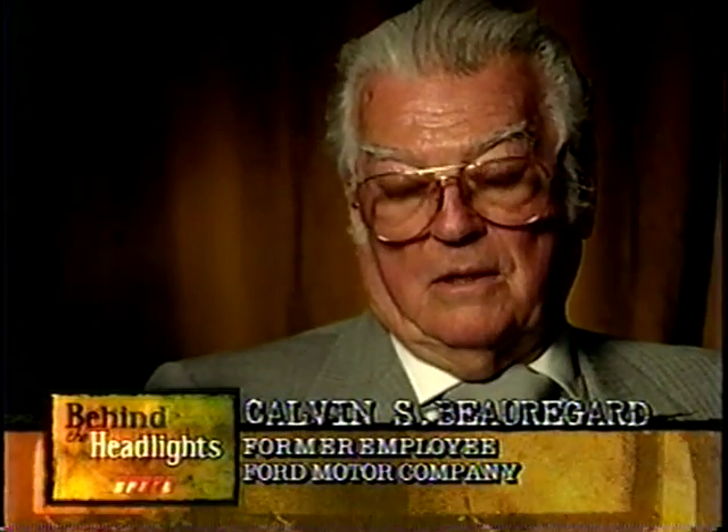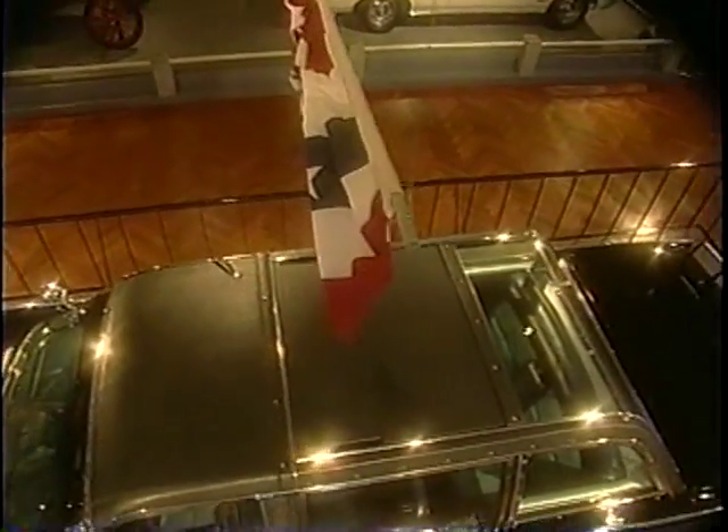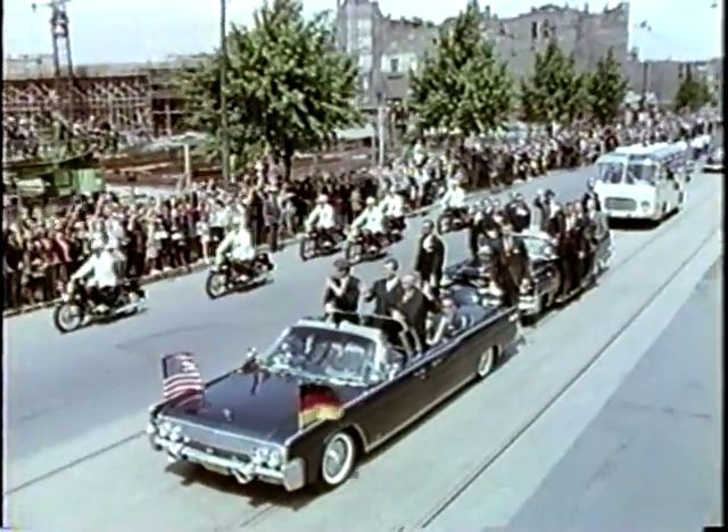People of that time frame will never forget the day. We were there. Even though it seems like a long time ago, it seems like yesterday. More than 40 years later, this limousine triggers memories and emotions of one of our country's greatest losses.